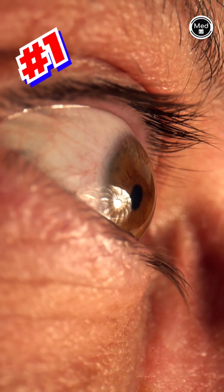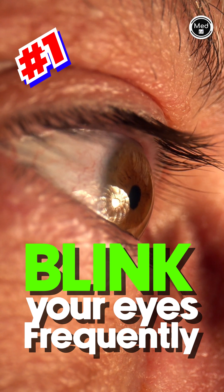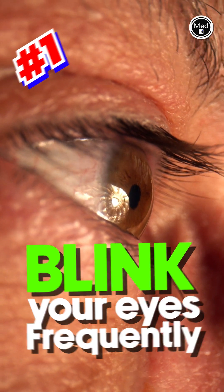So what do we do about this? Number one, blink your eyes frequently when you are looking at the screen. This will help the tear film to spread evenly on the ocular surface and soothe your eyes.